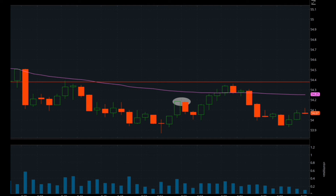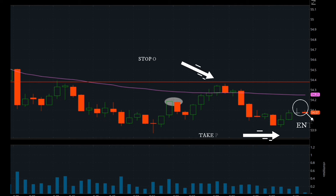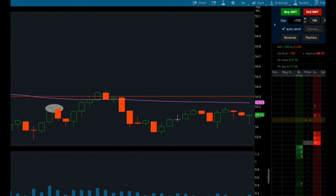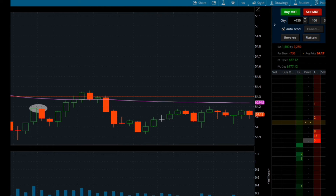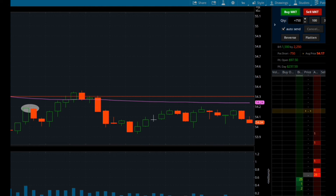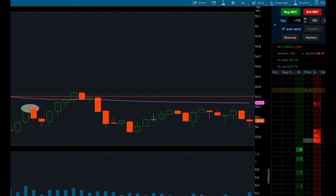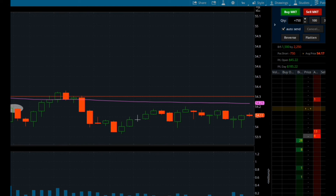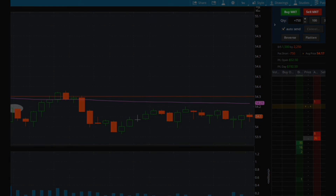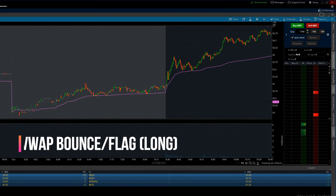One of the benefits of these trades is that you can use that previous high as your risk — it's a really tight risk level — and it gives you a pretty big reward target. You're only risking up to that previous high, and your reward target goes all the way back down to that previous low of the day. Your risk is tight and your reward target is big, giving you solid reward-to-risk ratios.